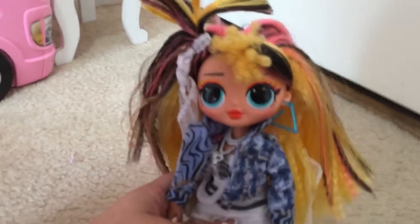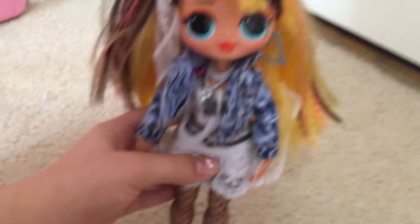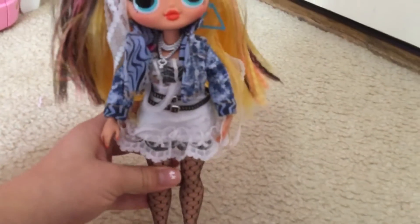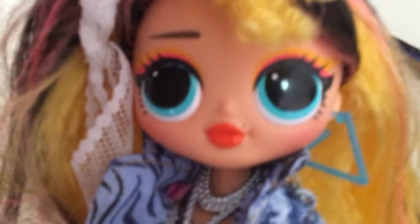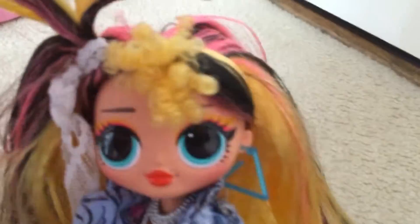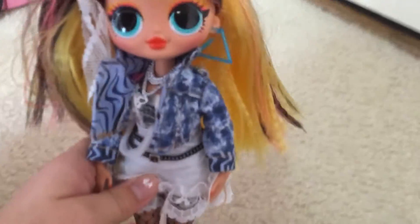My first ever OMG doll was Pop — she's part of the Remix. I lost one of her earrings and I took off her gloves, but she's still in good shape. She's 80s themed music. She has this gray necklace, some makeup on, leggings, and nice heels. She has this yellow, pink, and black hair with a little curly spot, and her BFF is Kitty K.